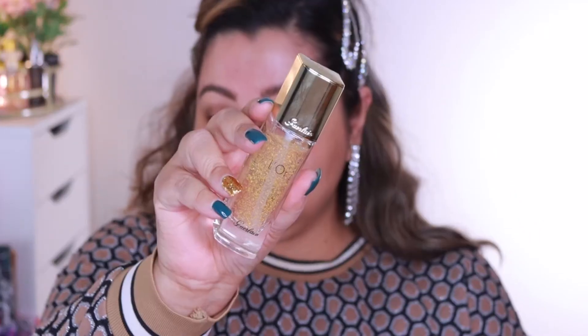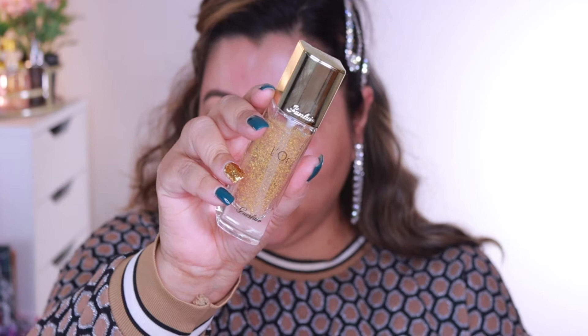First, I'm just going to pin back my hair so it doesn't get in the way. We are going to start with the Girlé primer — I hope I'm saying that right — it smells so good, this primer.